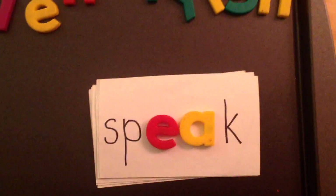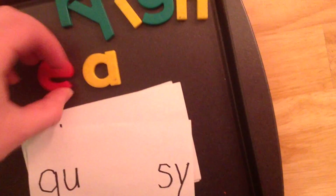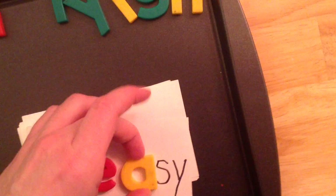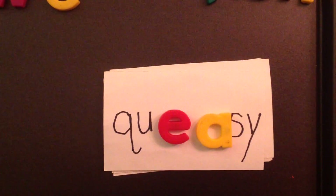This word is 'speak.' This word is 'queasy.'